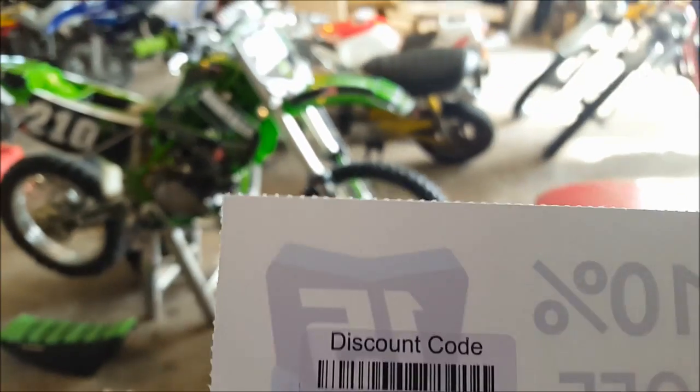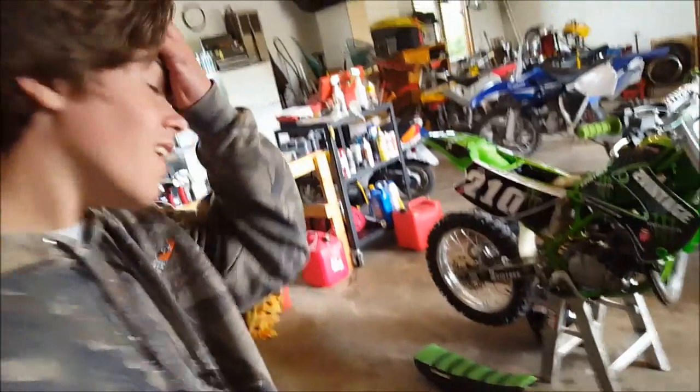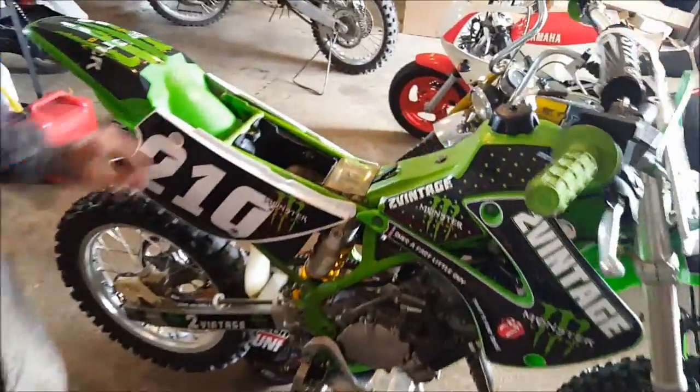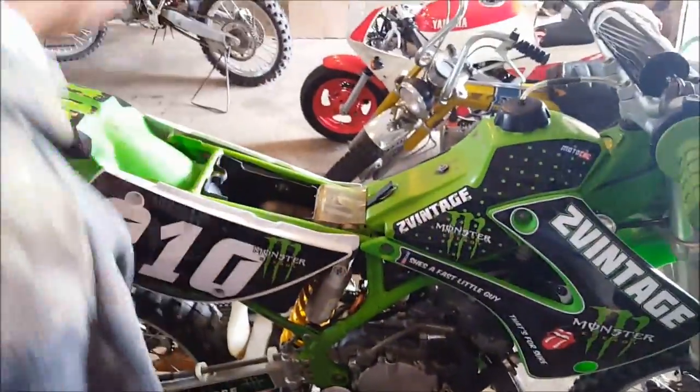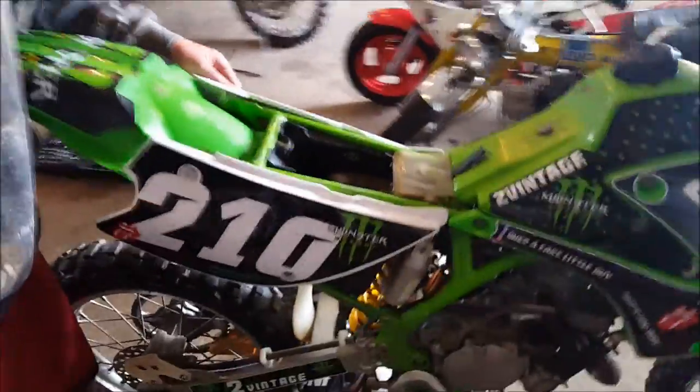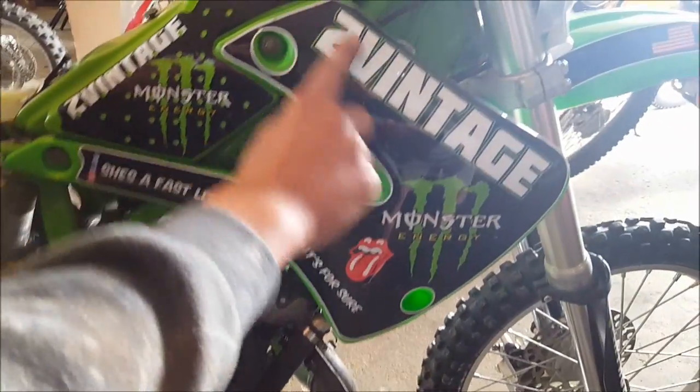Graphics were $107 with the 10% code applied. You can design any way you want. By the way, this is not a sponsorship — I wish it was. So if MotoCal is watching, sponsor me maybe. Here are the graphics.